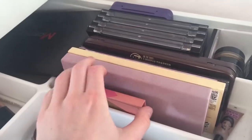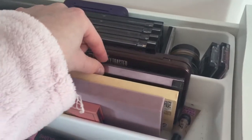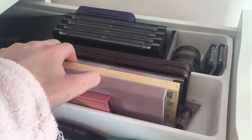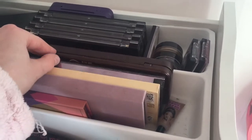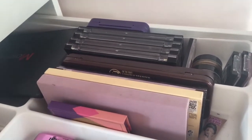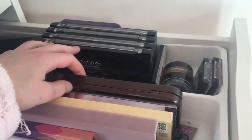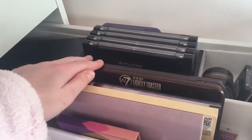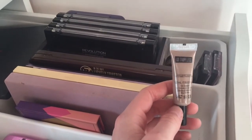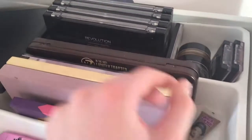I've got my Modern Renaissance eyeshadow palette, The Balm Nude Tude, and my Naked Smokey — probably my oldest palette, I've had it for two years. I've also got the Too Faced In the Buff palette which I haven't been using lately as I have other alternatives, and a Benefit Creaseless eyeshadow in a taupe shade which I use on my eyebrows.